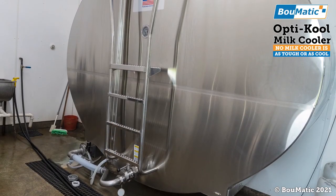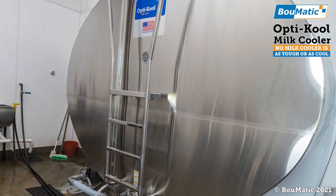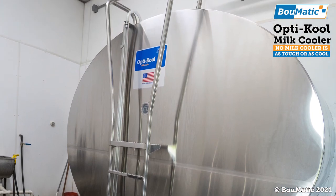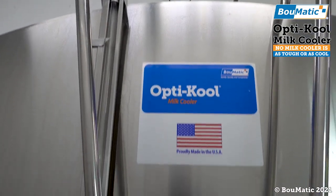Bomatic is proud to introduce our new OptiCool line of cooling tanks. OptiCool milk coolers deliver the industry's most advanced design and engineering for smooth running dependability.